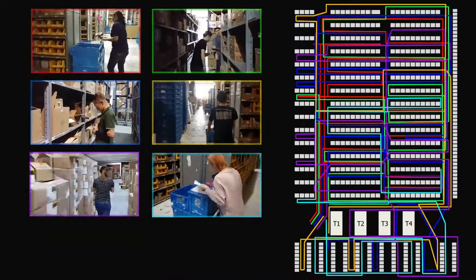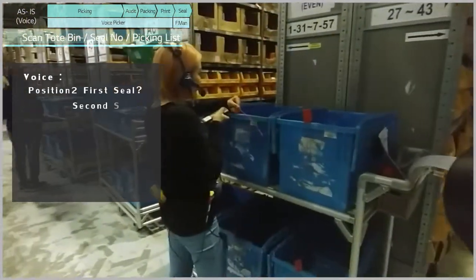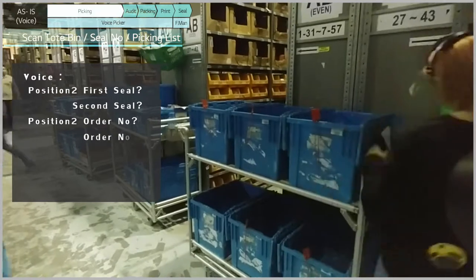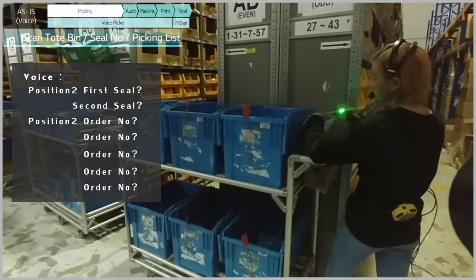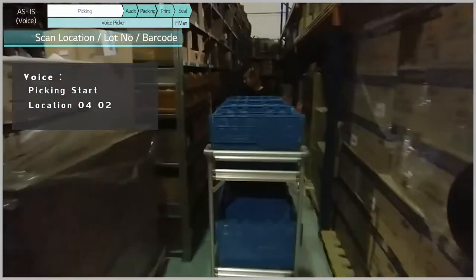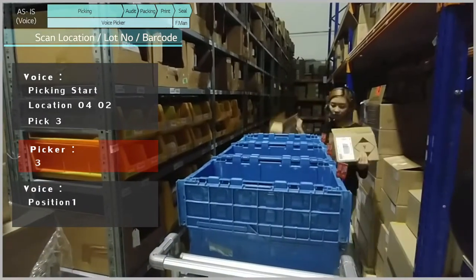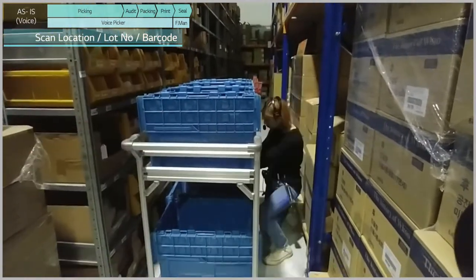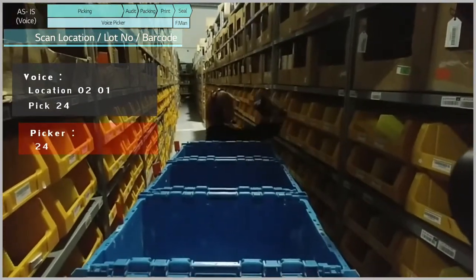The working process has changed through the implementation of voice picking. Once the picker scans the picking list and two seals, every working process will be guided by a voice message: 'Picking start. Location 0402. Pick 3.' The picker simply places the product at the designated location according to the voice instruction. Moving to the location instructed by the voice message, pickers can work more efficiently since both hands are free.